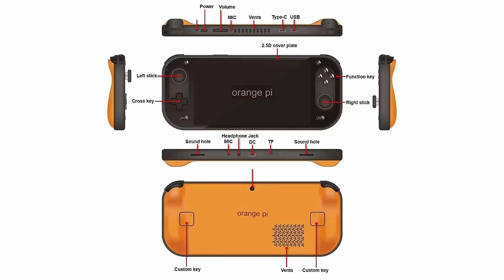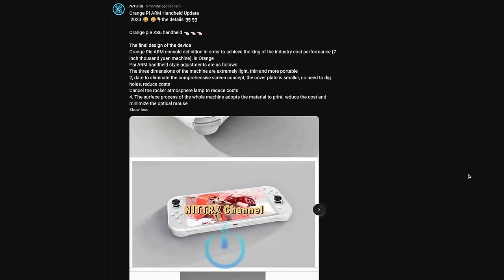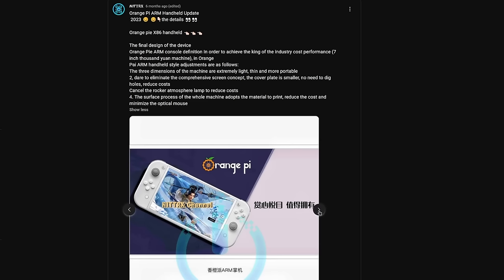An interesting point is that Orange Pi leans into DIY electronics, so I wonder if there'll be customization options with this handheld. There's also an x86 variant coming apparently, with an AMD 6800U chip — the same one in the AYN Loki Max. It remains to be seen whether this will actually happen, but some prototype images have been leaked that look pretty interesting.